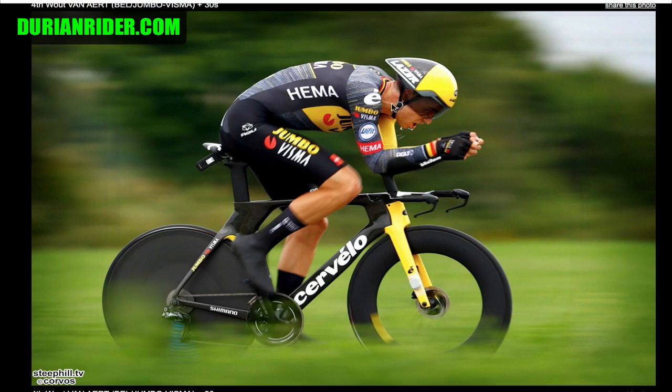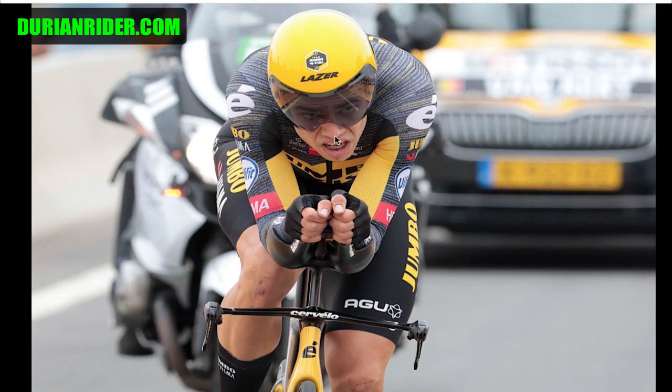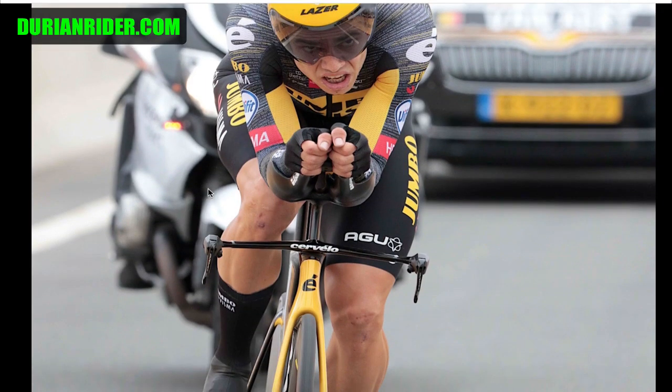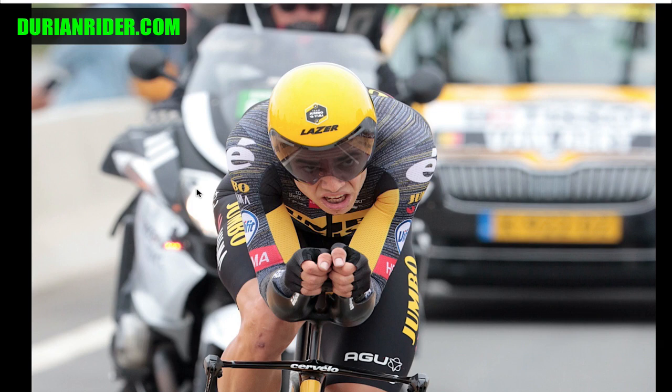Wout Van Aert's really got that neck vein going on there, the blood pressure really pumping. You can see the stomach going in and out. He is a lot of body fat — and look at the face. He looks like he's aged 15 years in just a few days from the stress of the Tour de France. You can sort of see the vascularity in the legs — sort of mid-level vascularity there. Not super ripped, not super bloated, but sort of in between.